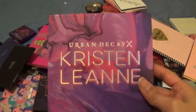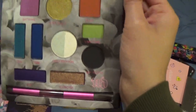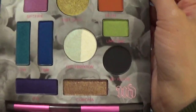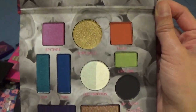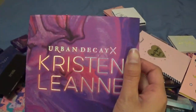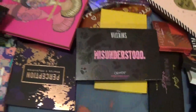This is from Urban Decay — it's the Kristen Leanne palette. I like the colors in here. I know the format isn't the greatest because you've got odds and ends — some square ones, some circular pans. But I think the colors look really nice. I had it planned in my beauty calendar for January and just didn't get a chance to use it, but I do want to use it. The packaging is pretty too, so I'm keeping this one.